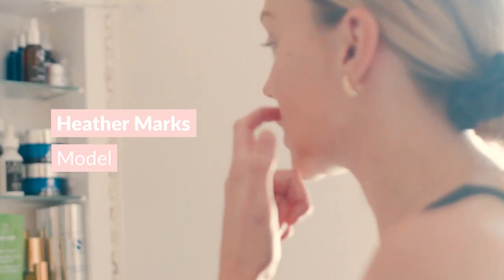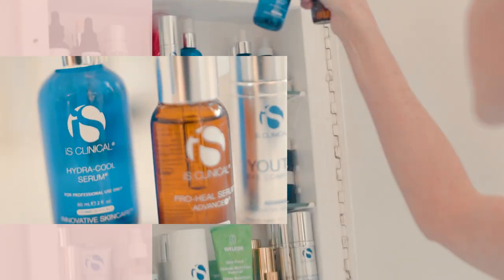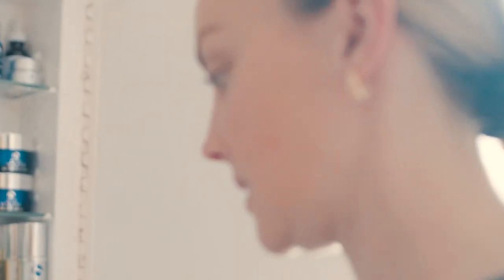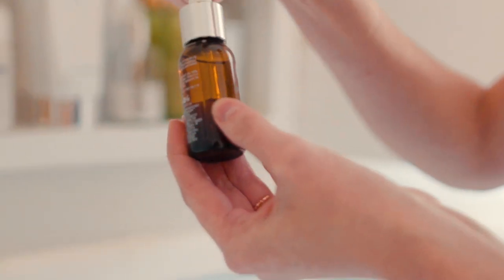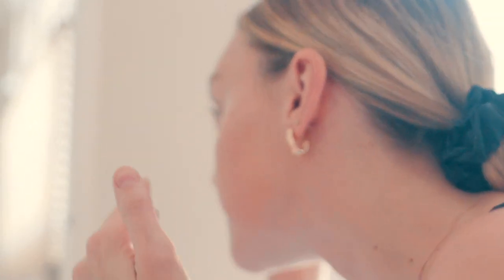I usually like to start my morning with a bunch of serums. I really love iS Clinical's Hydro Cool — it's kind of like a minty serum that's amazing — and I usually mix it with ProHeal, which is great if you have a blemish day or acne going on. I usually mix the two; these are my favorites. They have all different serums and it's definitely my favorite product line. They have nighttime ones too.